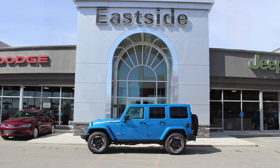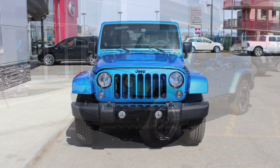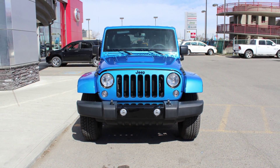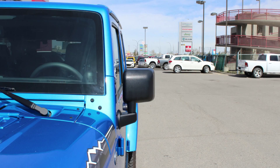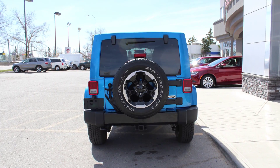Hi Diane. This 2014 Jeep Wrangler Unlimited Polar Edition comes equipped with a 3.6L engine and automatic transmission, power heated manual folding side mirrors, 18-inch aluminum wheels, and a hydro blue exterior.